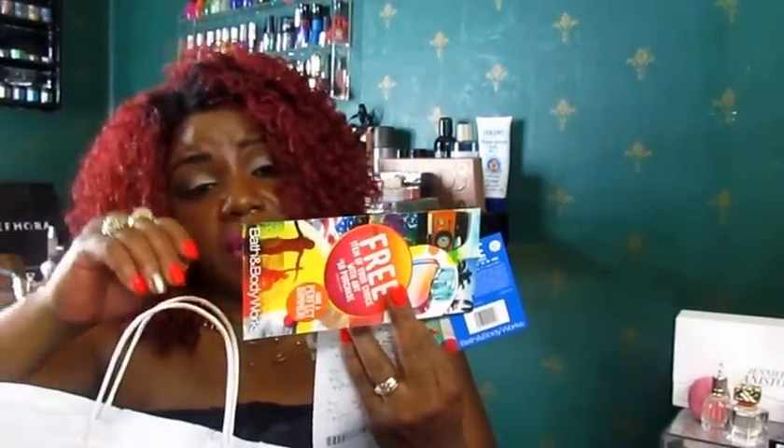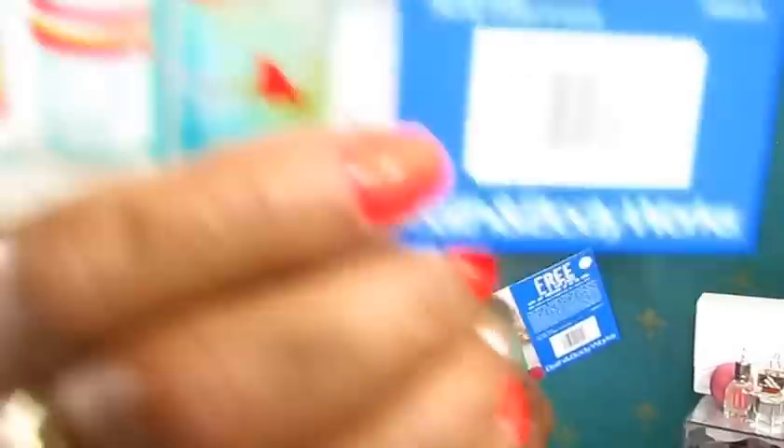I wish this had something online — oh wait, there is an online code right here. It's just for something free. If y'all can see that code — I don't know how many times you can use it. There are two of them in here. But what's the point if you can only get one thing? I'm telling you, I'm going in with all of them.